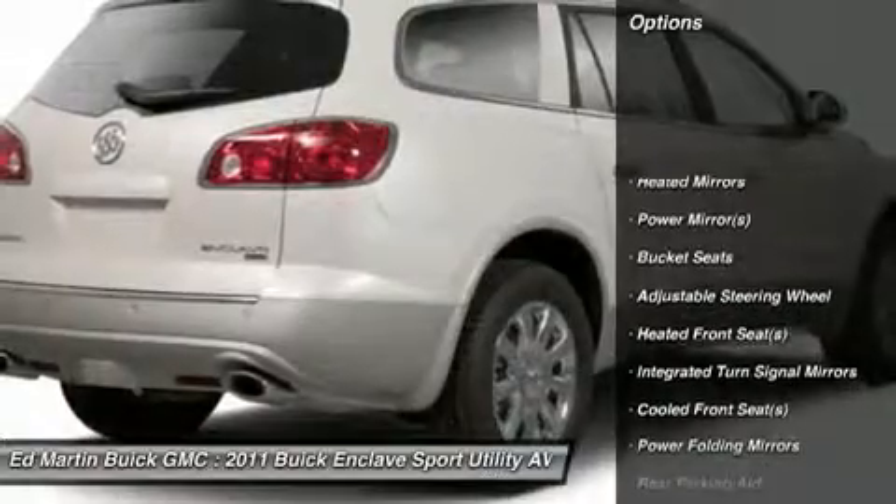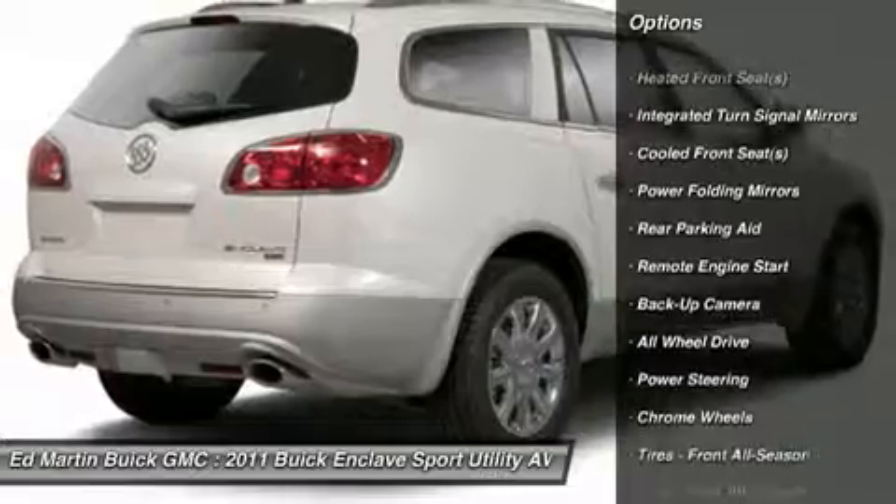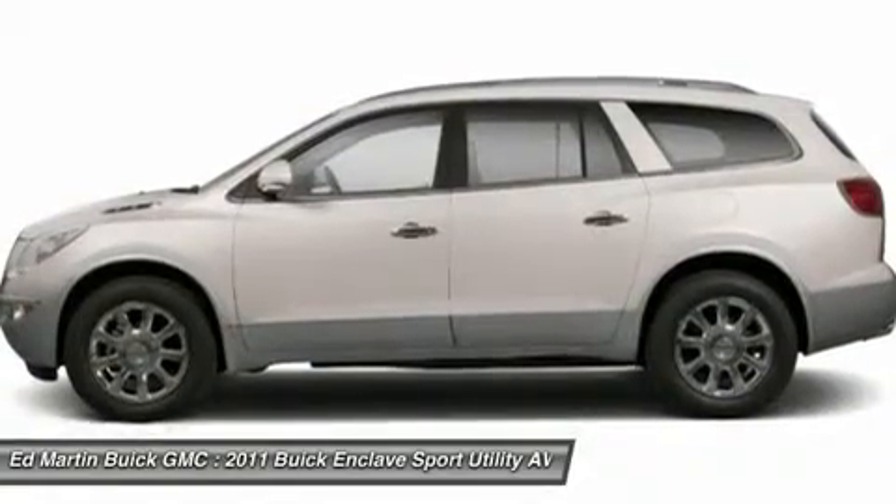Remote engine start, power lift gate, power passenger seat, all-wheel drive, steering wheel audio controls, adjustable steering wheel, power steering, cruise control, floor mats, keyless entry.